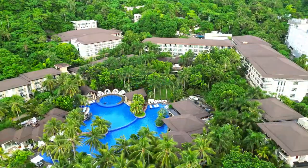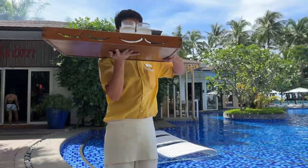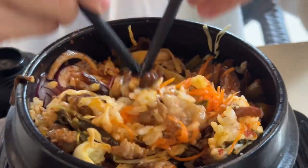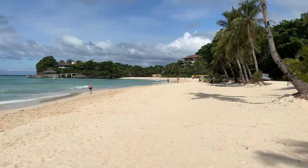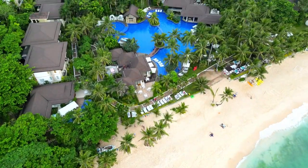In this video, we check into the luxurious Movenpick Mega Resort in Boracay. We experience their service, stay in their rooms, swim in their massive pool, eat in their restaurants, explore all their facilities, get beached at their own private beach, and dance the night away. Join us to share our experience at Movenpick Boracay.